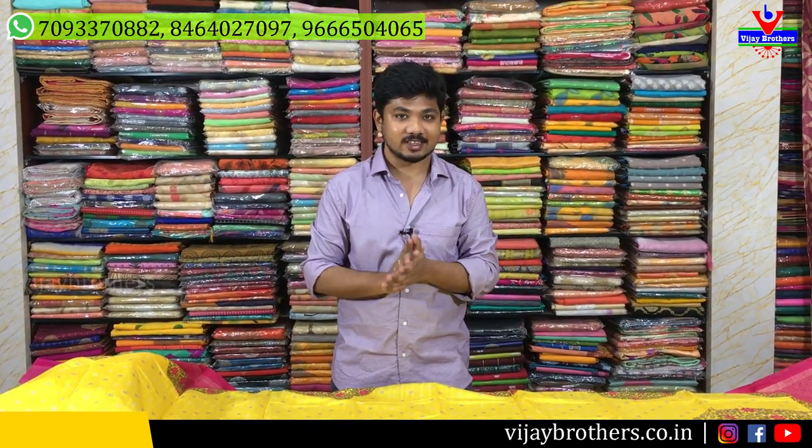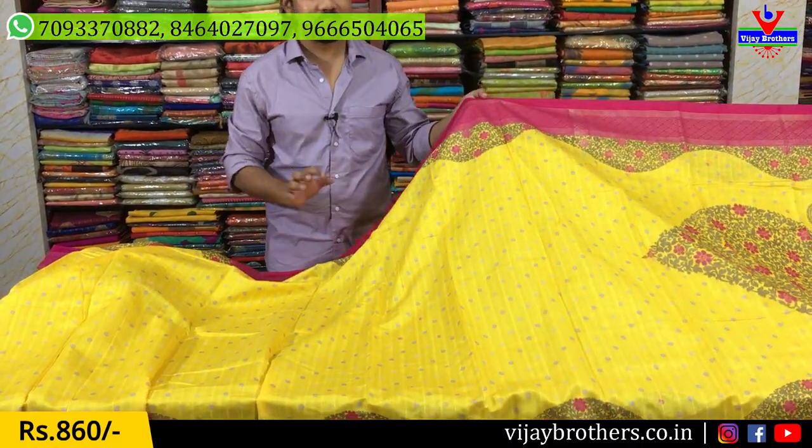Hi viewers, welcome to Vijay Brothers. Today I am going to show the latest trendy collection in Vijay Brothers, in this branch. Today I am going to show the nice jute silk and trendy collection.